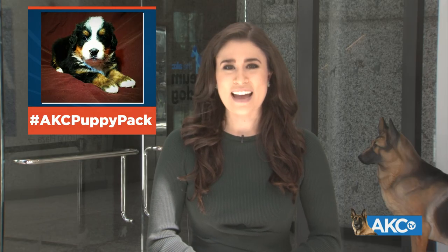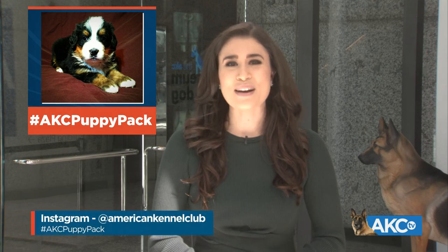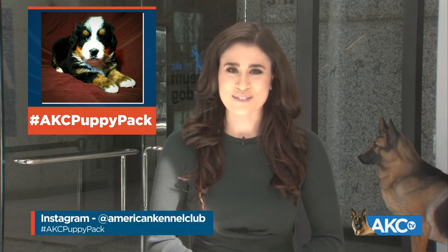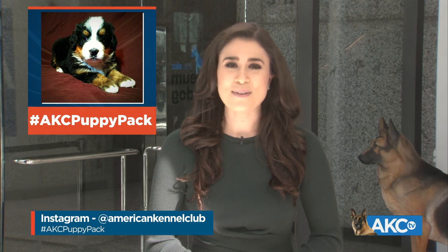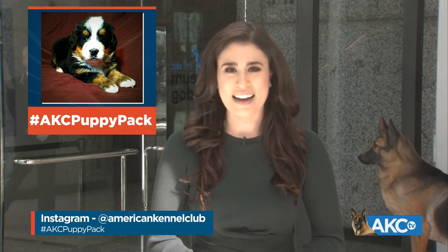If you want to follow Marzipan and the rest of the AKC Puppy Pack, check out AKC's Instagram account — that is at American Kennel Club. Instagram users can also follow along with the hashtag AKC Puppy Pack.